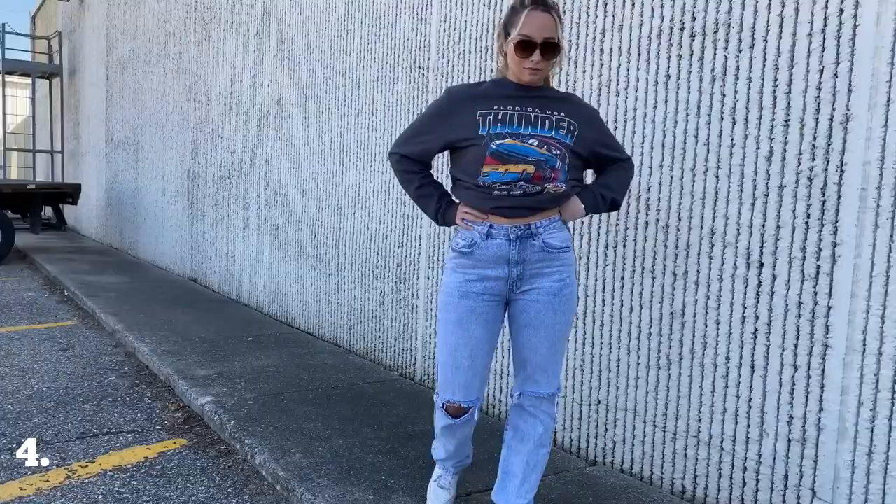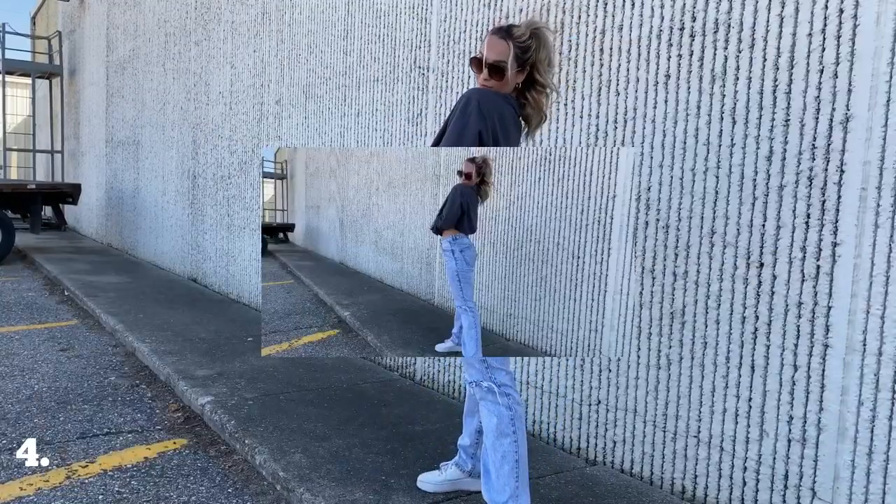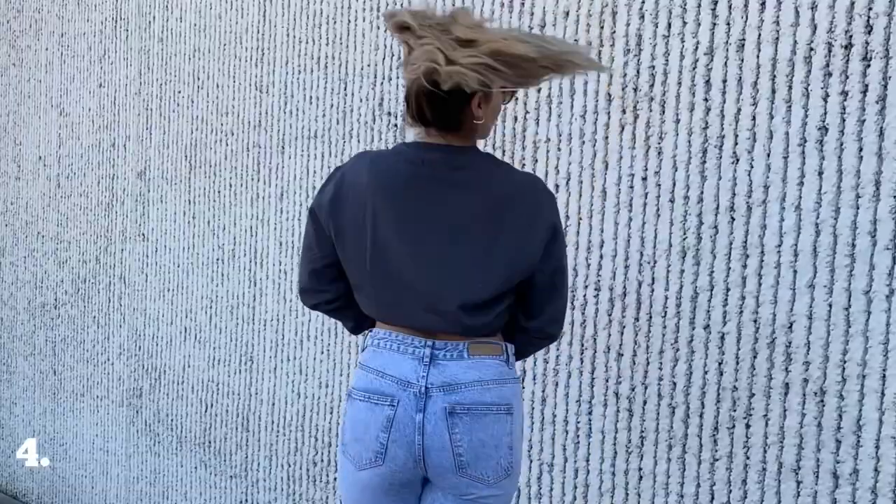This is going to be one of my favorite outfits in this video — a little bit of a tomboyish look with a graphic crew neck and a pair of wide leg jeans. It's a super cute and relaxed look that I'm so into.